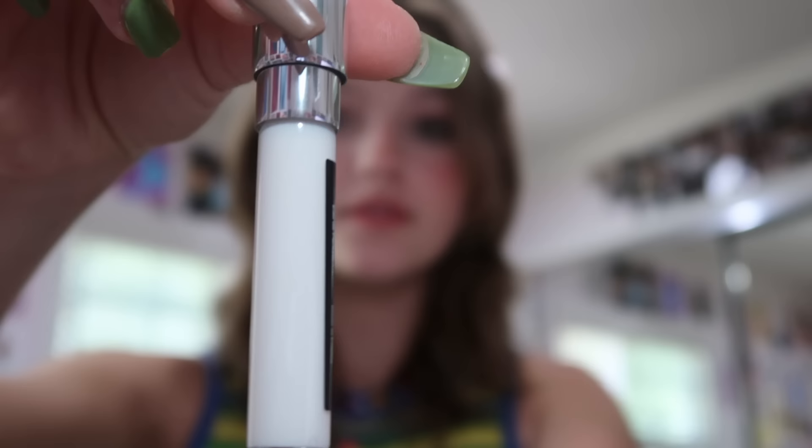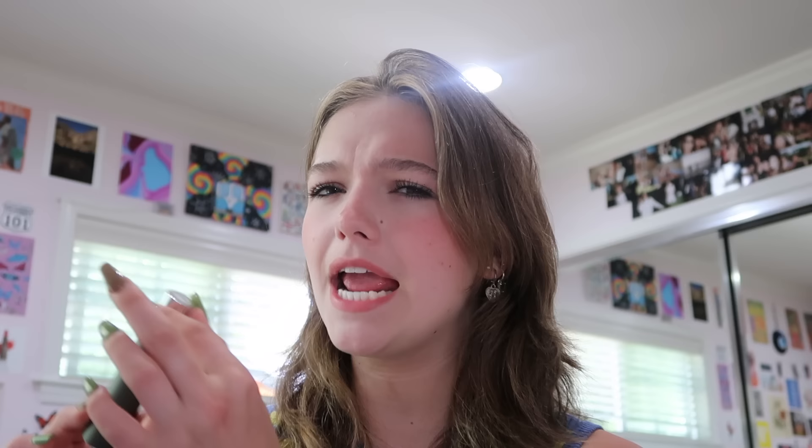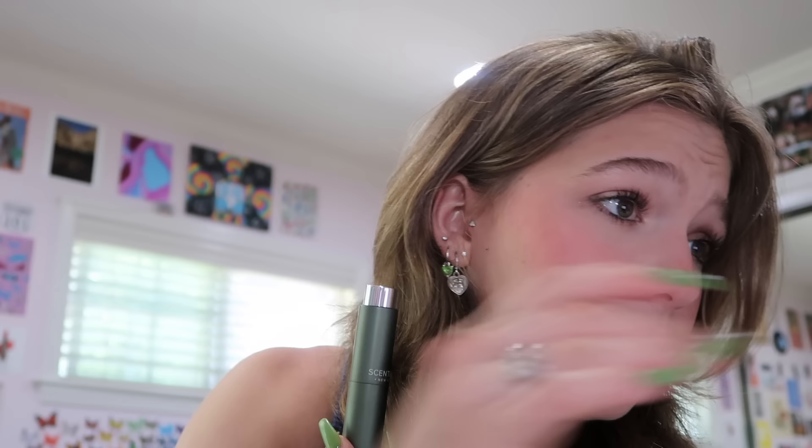Let me show you what I got from Scentbird. First of all, the packaging is beautiful — you just do a little twisteroo and you can perfume, and you can also take out the perfume vial, which I think is super cool because now I know exactly how much I have left. This scent is Paris 720 and the brand name is French — Maison Siberte.